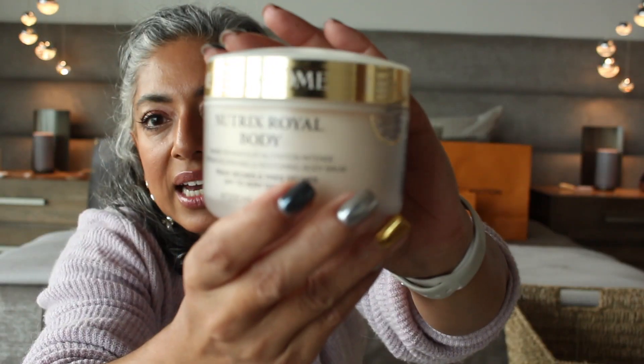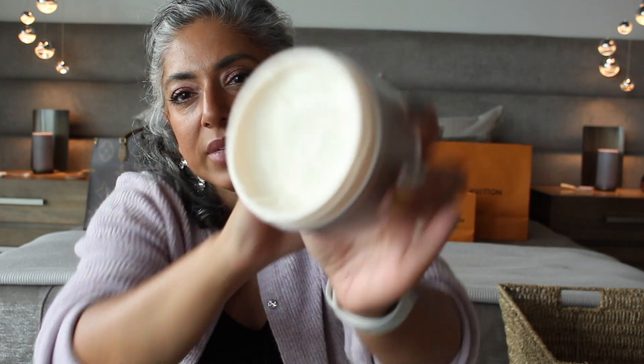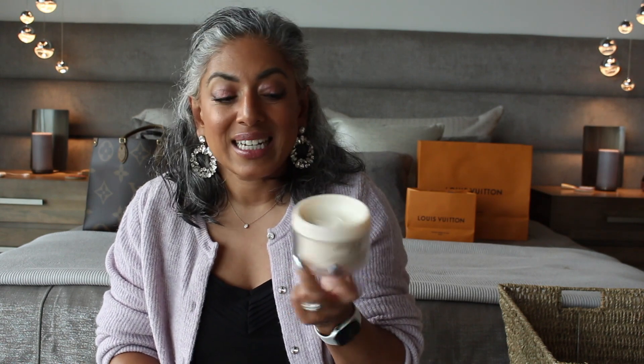It is the Lancome Nutrix Royal Body Moisturizing Cream. It's pretty heavy but it melts into my skin. It has a light scent — not very strong. I like the way it feels on my body and I have bought it a couple of times this year. If you want something unscented, this is not for you, but if you want something lightly scented, I'd suggest going to your local department store to try it. I do like the way this works with my body.